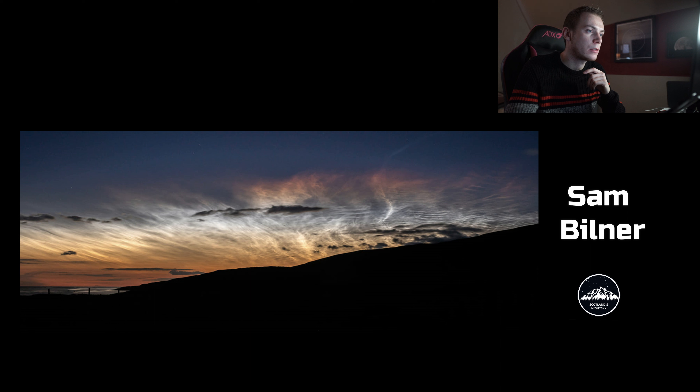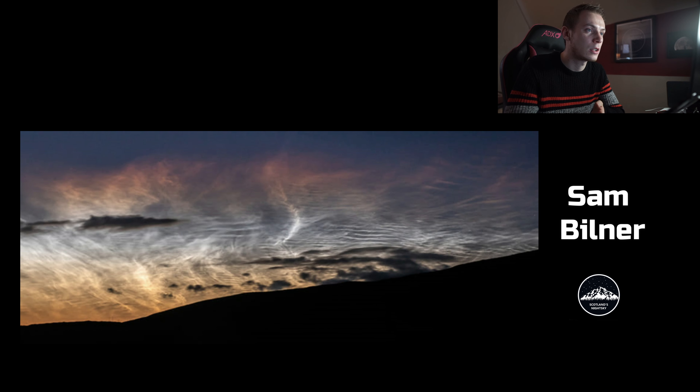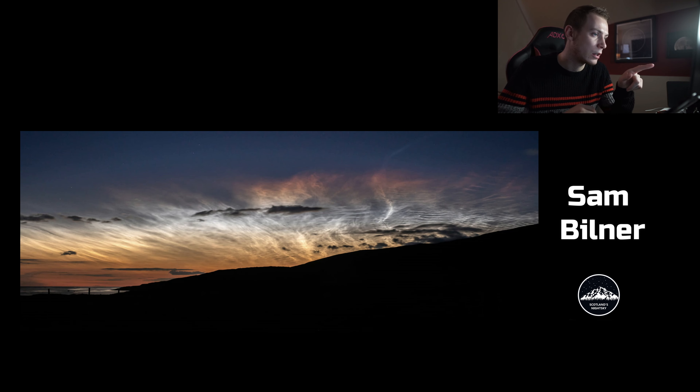Sam Bilner sent in a few images. The first is noctilucent clouds — fantastic. He luckily got the NLC show last summer when they were red on top, which is really rare. I've never captured red noctilucent clouds before — it's just a stunning display with really good detail and nice waves in the clouds. The foreground is the only thing I would probably change — I'd probably go beside the sea and capture this display with a nice beach view or something. But fantastic image of noctilucent clouds; the settings are perfect.